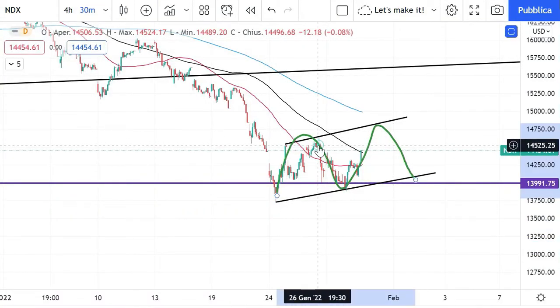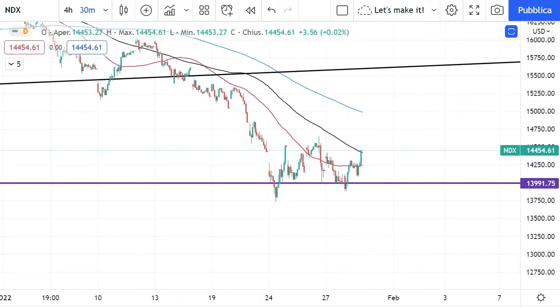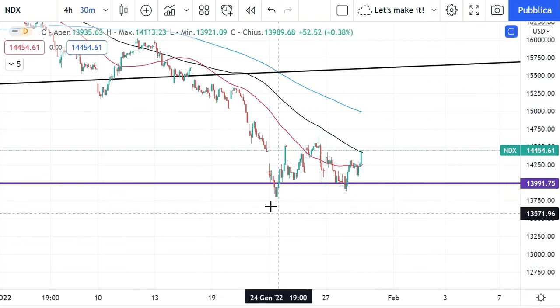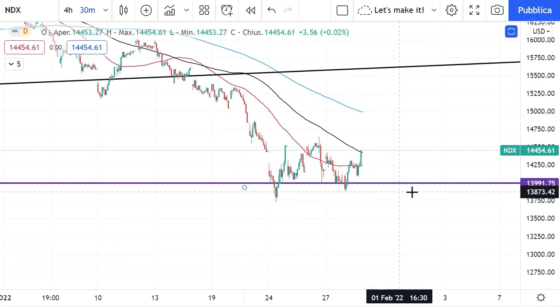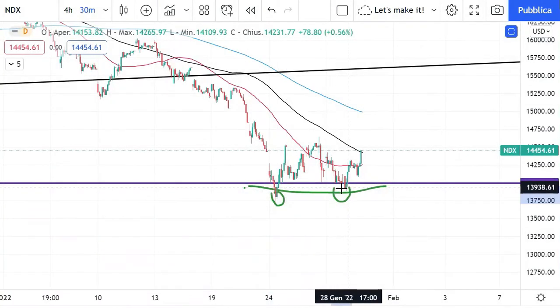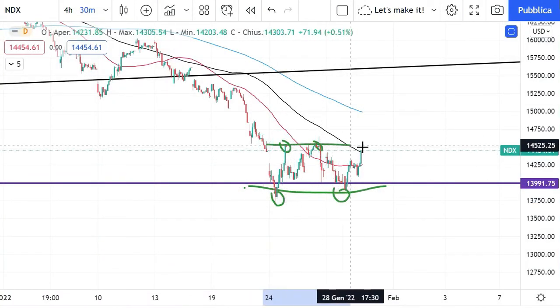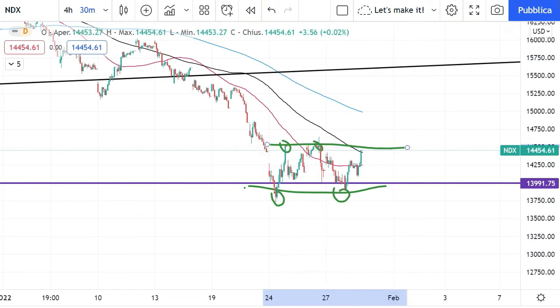But I can also tell you that there is another way we can read this formation here. This can also be read as a double bottom — with this bottom here and this bottom here, with this high being the neckline. So we do not know yet if this is a bear flag, or if this will be a double bottom, or if this will be just a bear trap. We don't know.